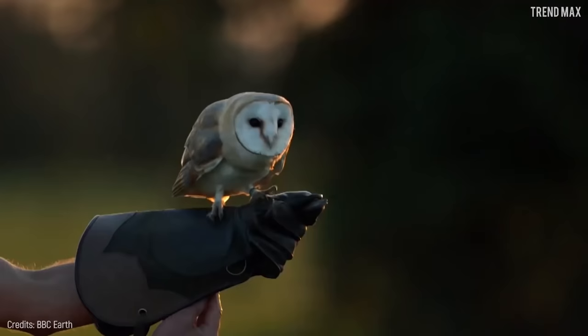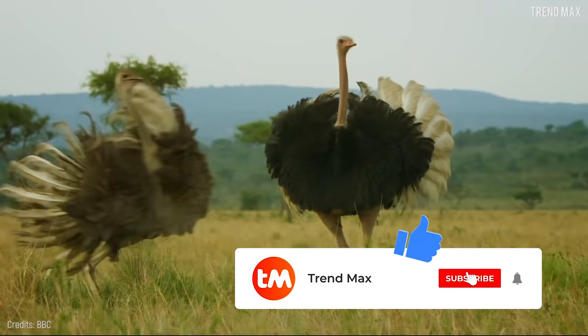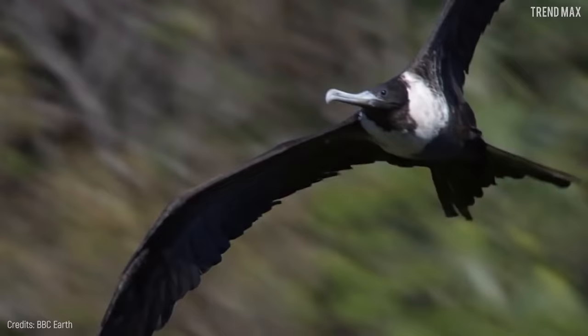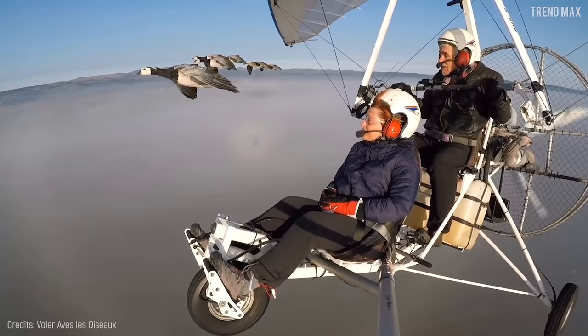If you enjoyed this video, don't forget to subscribe to TrendMax and leave a like. And if you want to keep flying with nature, I invite you to watch these videos as well. See you next time!